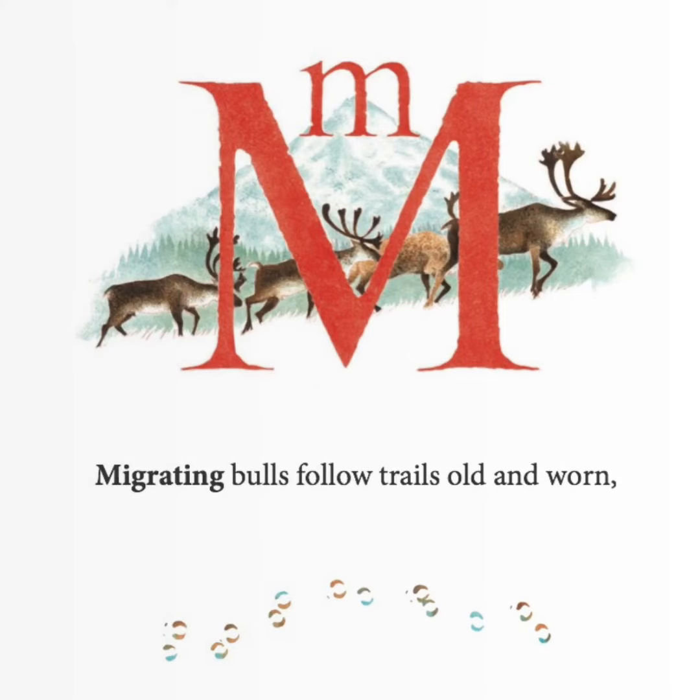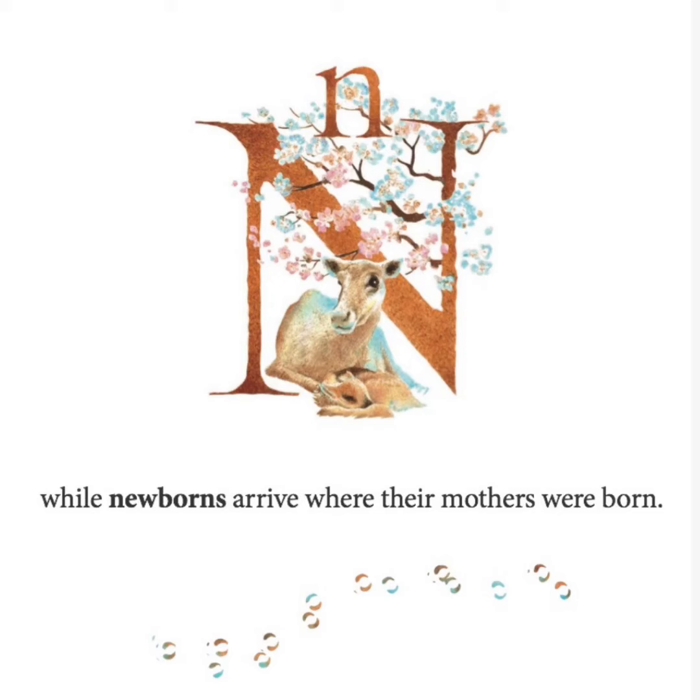Migrating bulls follow trails old and worn, while newborns arrive where their mothers were born.